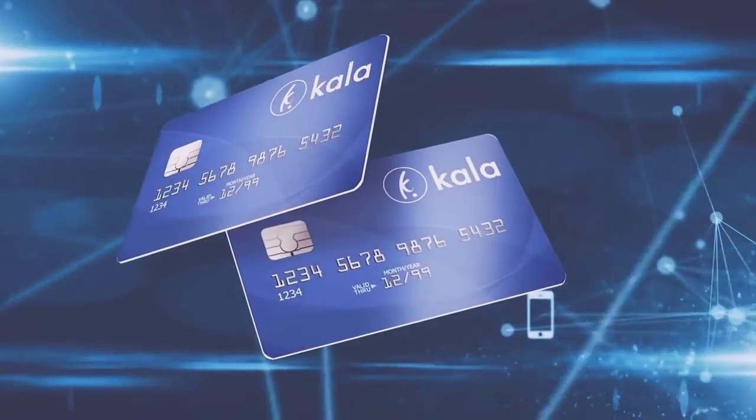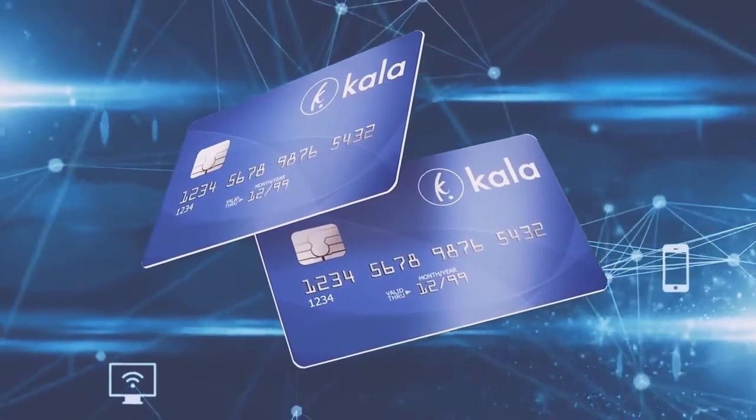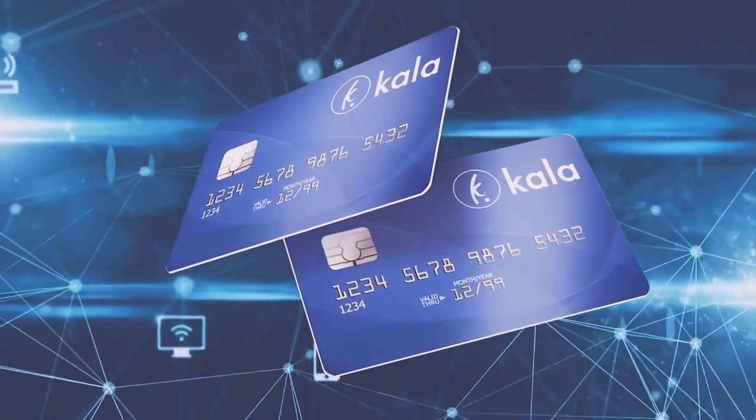A Cala card will be available in the near future to facilitate daily transactions and reward users through benefits. Visit wallet.calacoin.io.